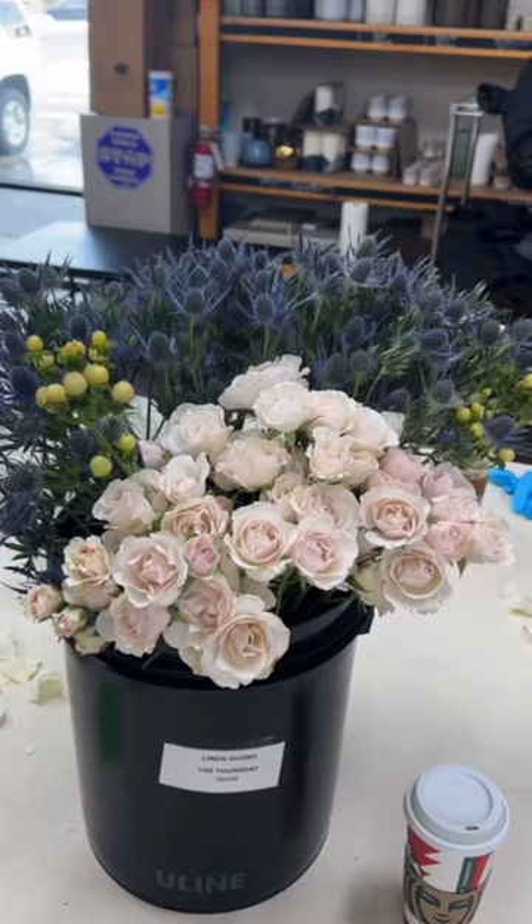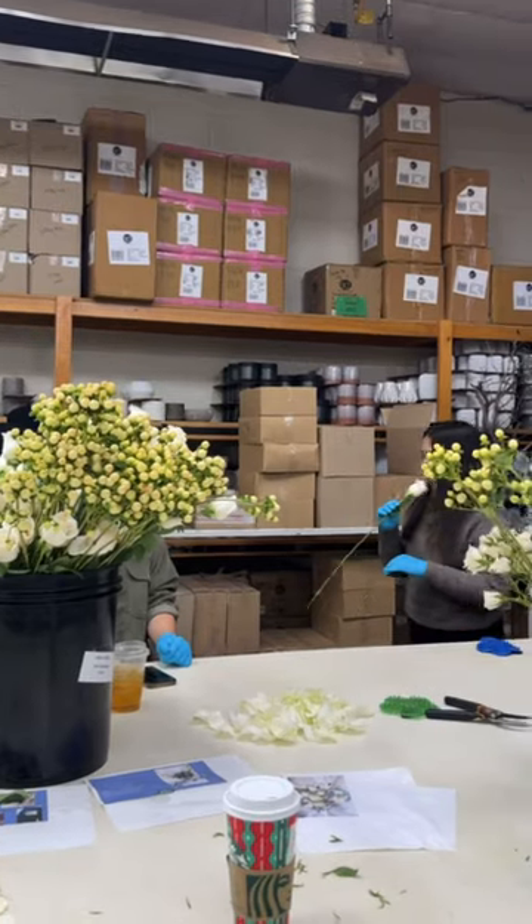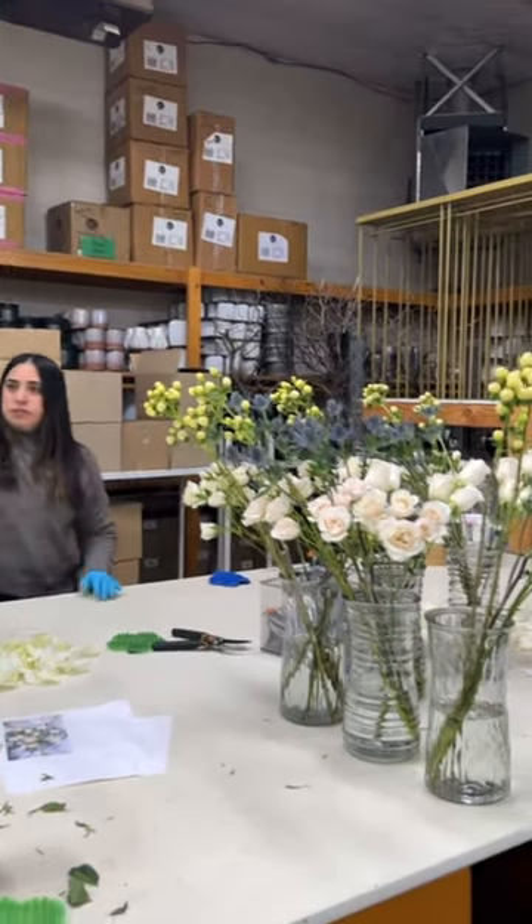The florist was super helpful. He taught us how to clean all of the flowers, gave us great options, and taught us different things we could do with the excess so that we could minimize our waste.